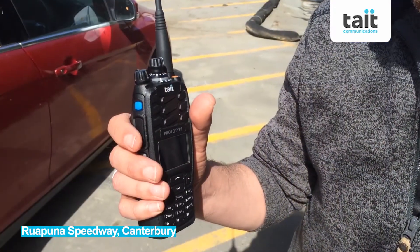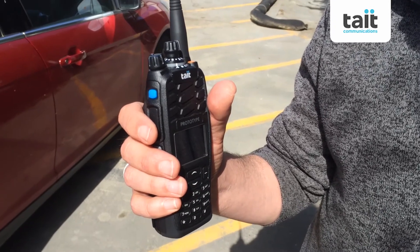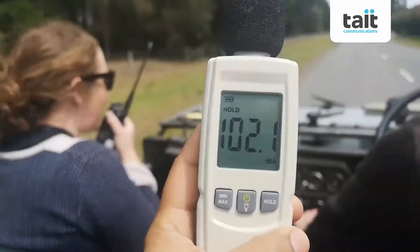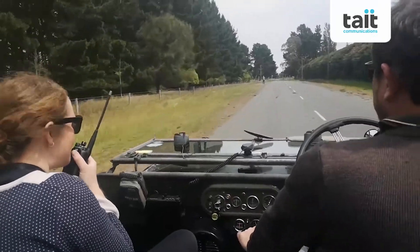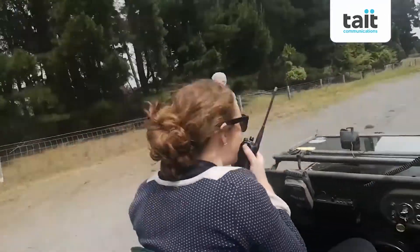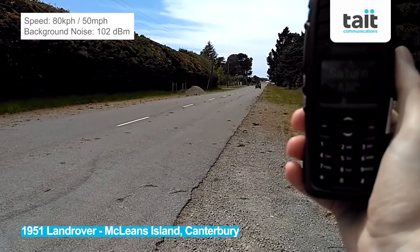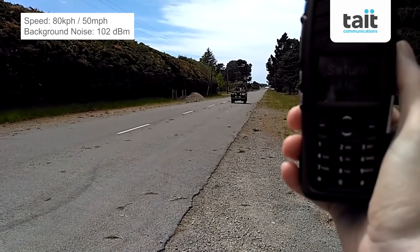We're here at the Sub-Insure Champs at Vipuna as they are doing their Saturday winter practice. Here comes the scout. 7, 8, 9, 10. Now Daniel is going up to 50 miles per hour.